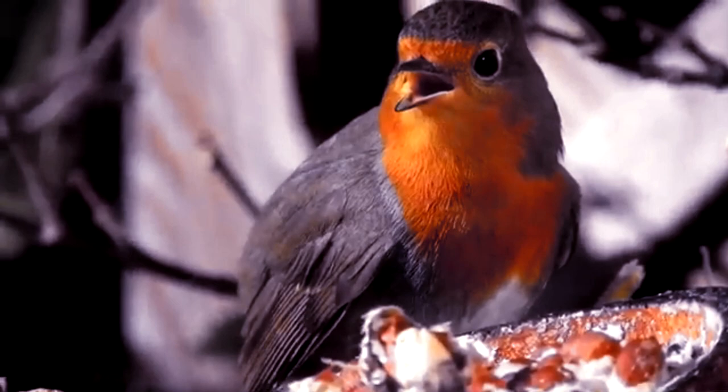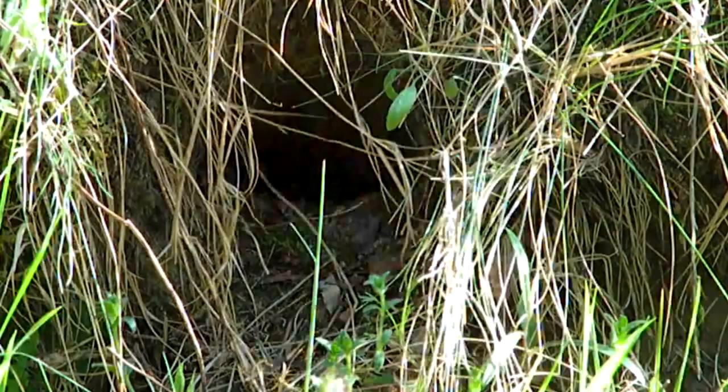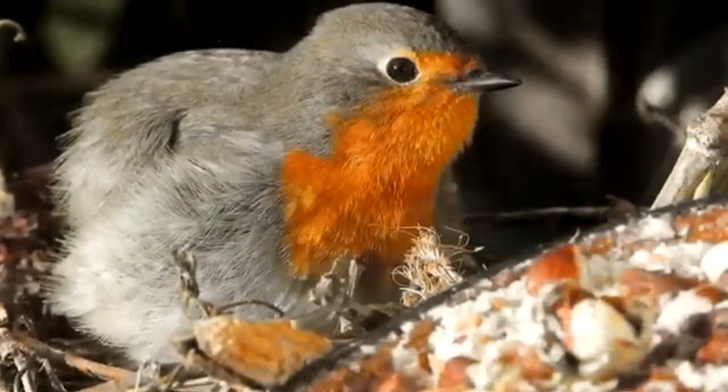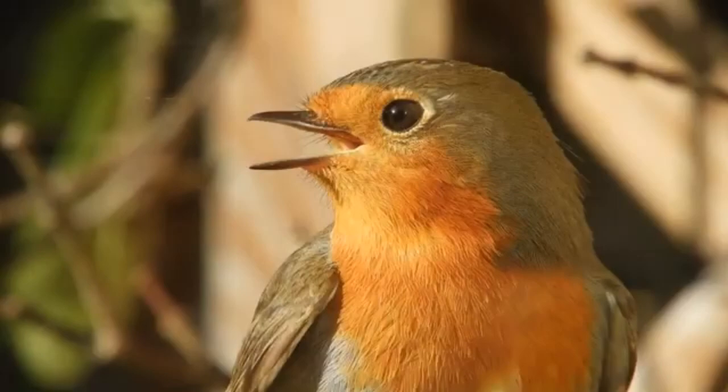The European Robin's breeding season can last until late June. The female builds the nest in a concealed place. Natural places like bushes, in ivy, or under tree roots may all suffice, but they'll also build nests in other places, such as the inside of a boot, a pocket, or a tea kettle. The female will lay four to six eggs, one per day, and incubate them for about two weeks. The male doesn't incubate the eggs, but he will bring the female food during this time.